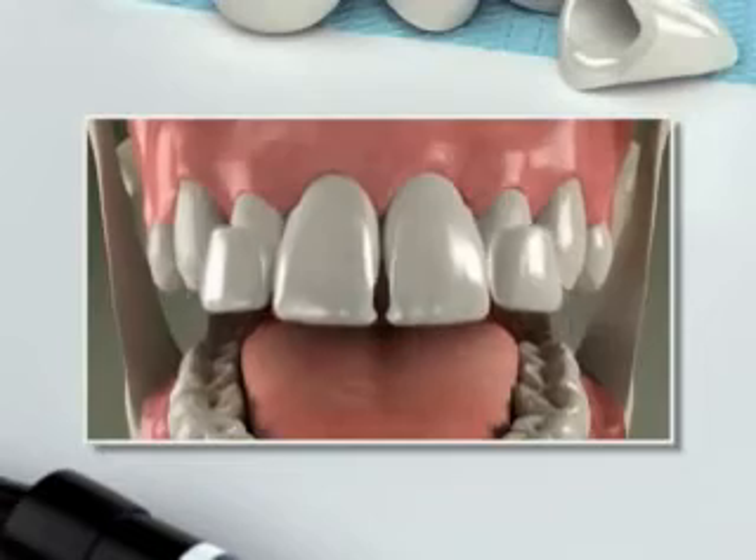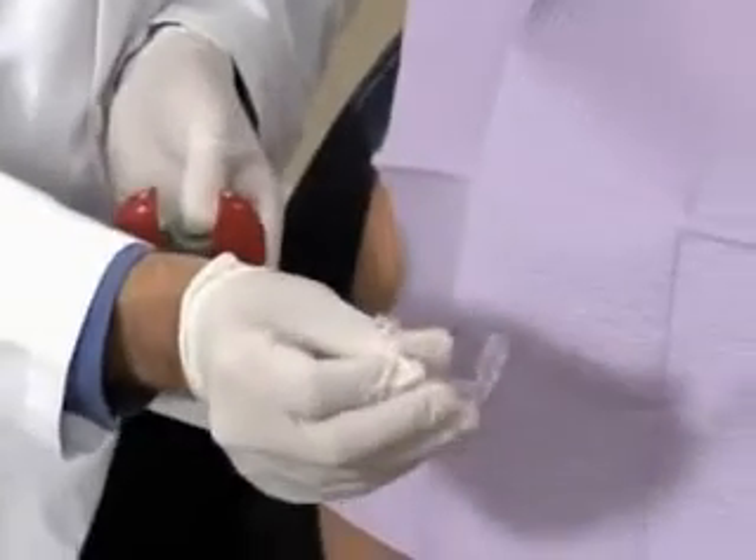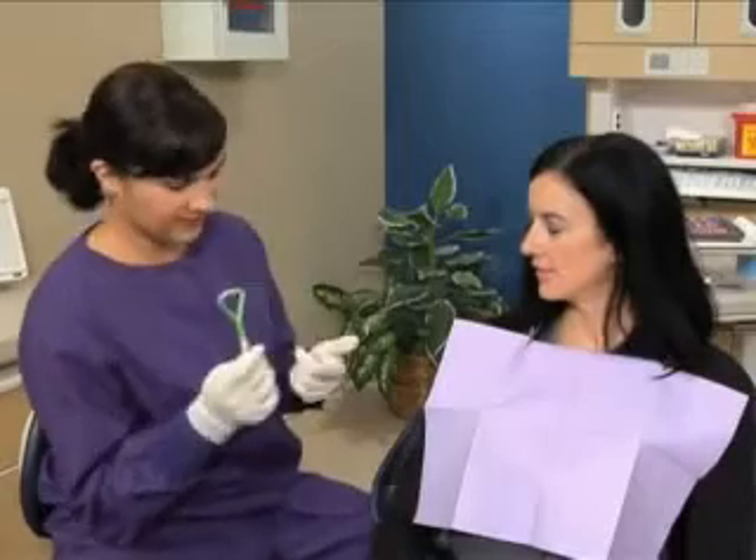If you have a slight imperfection in your teeth, bonding can be a simple way to improve your smile. Bonding can repair teeth that are stained, chipped, crooked, or have minor gaps.